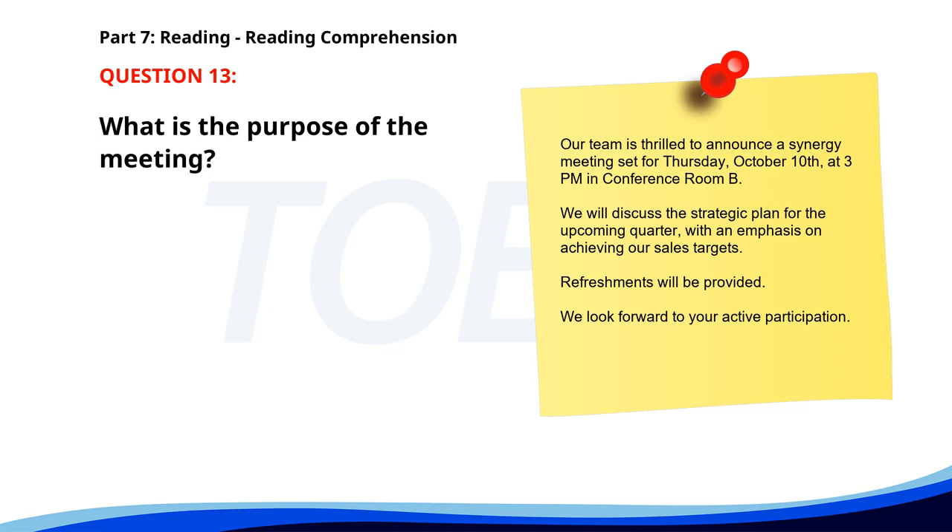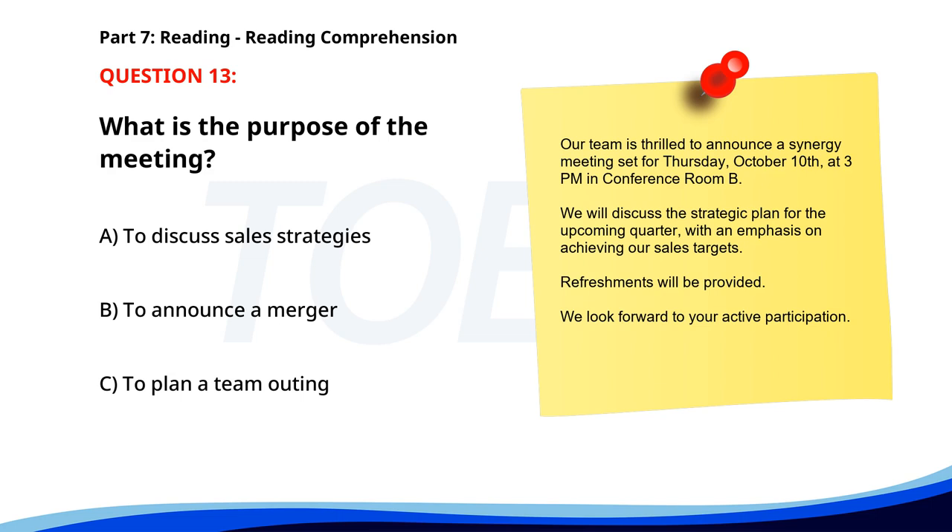Number 13. Our team is thrilled to announce a Synergy meeting set for Thursday, October 10, at 3 p.m. in Conference Room B. We will discuss the strategic plan for the upcoming quarter with an emphasis on achieving our sales targets. Refreshments will be provided. We look forward to your active participation. What is the purpose of the meeting? A. To discuss sales strategies. B. To announce a merger. C. To plan a team outing. The correct answer is A. To discuss sales strategies.